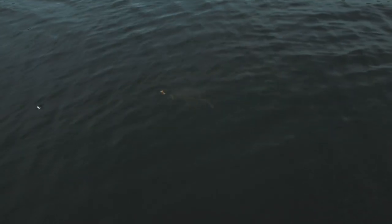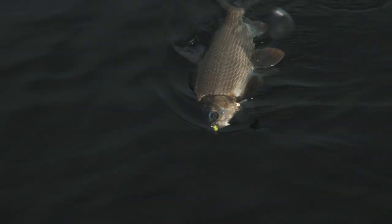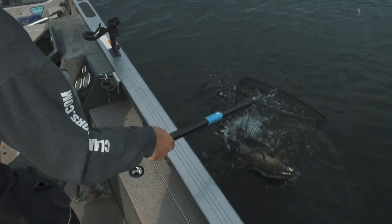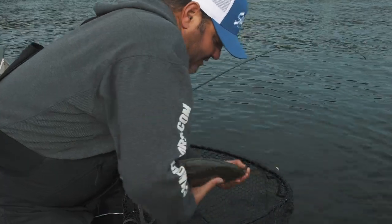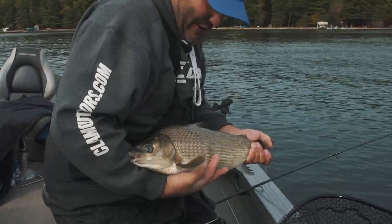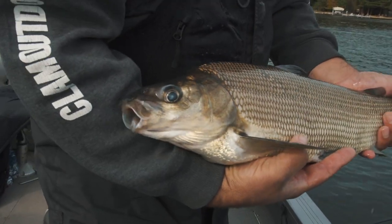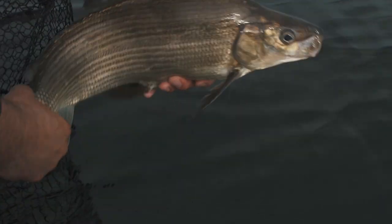Here he comes. That's a nice whitefish. Here we go — there he is. So this one here is probably about a five pounder, maybe a little bit bigger. But you get little slimy fish in them. That's a very, very nice fish. And that's a lot of fun. There she goes — and I've been slimed.